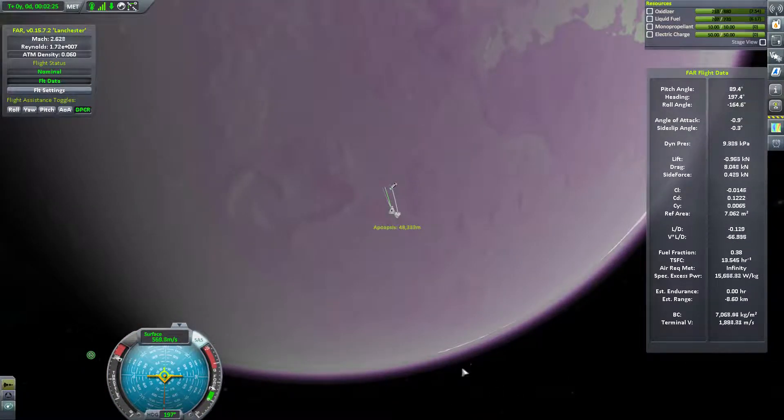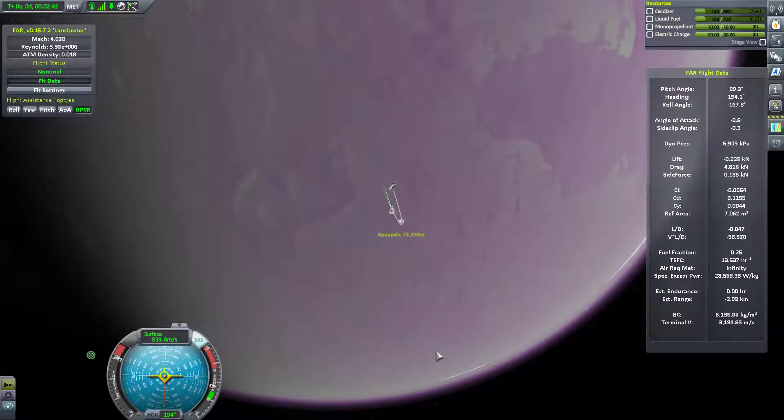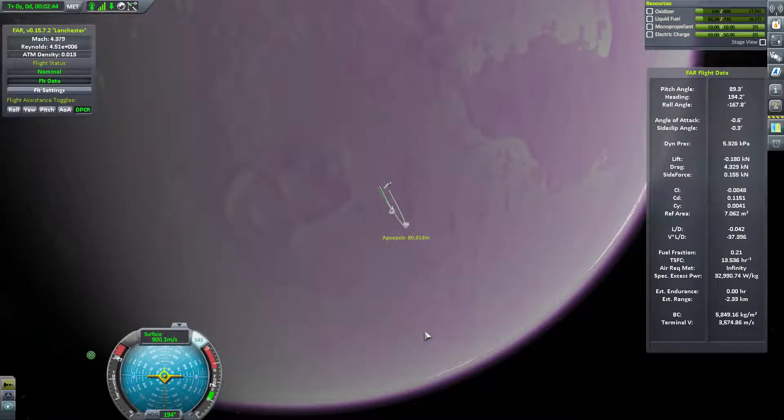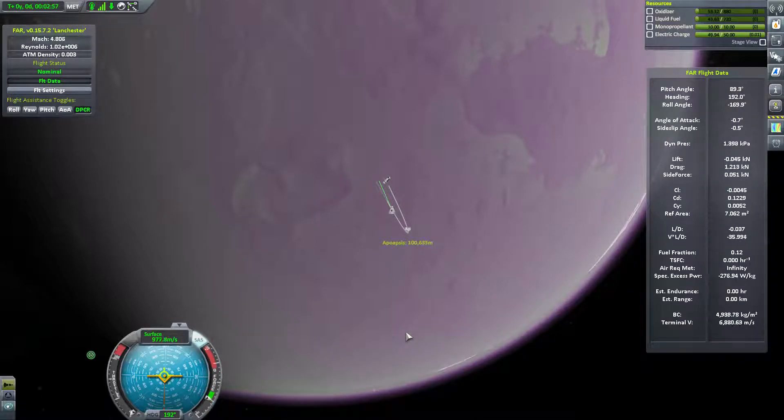We've got to get to 90 kilometers. Come on Jeb - 48, 50, 53... 79, 80, 81, 82... 90, we made it! We made it to space, 100 kilometers up. That is our apoapsis. If we can get up there then we'll have made space with a little bit of fuel to spare.